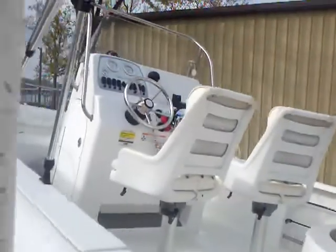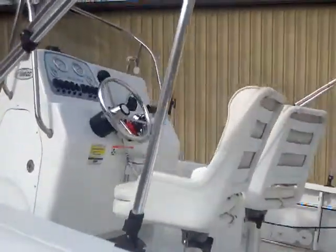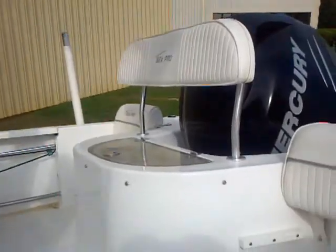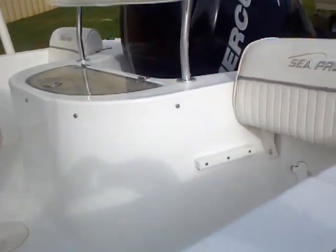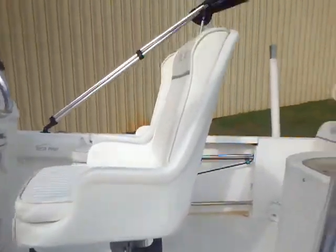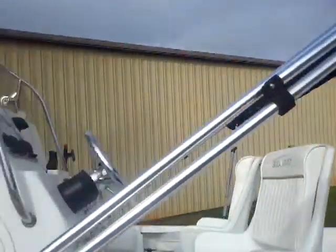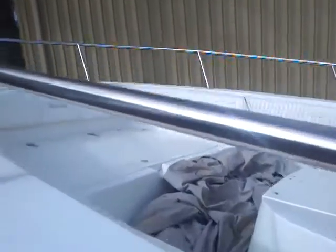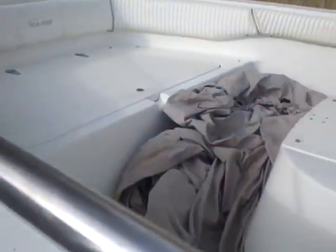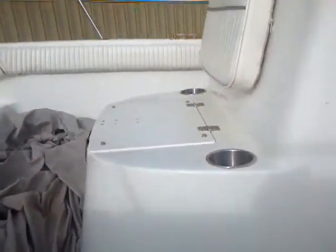Taking a look inside here on this C-Pro, you can see you've got the dual seats there at the center console. You've got a live well with some seats that are adjustable in the back. Rod holder storage. You've got your bimini top — fold out to give you some shade. And then up front you can see you've got the canvas covers, your anchor locker, and another little seat up front here. Storage under the center console.